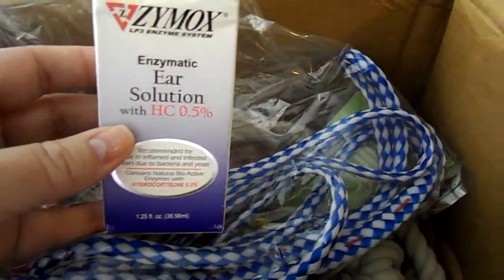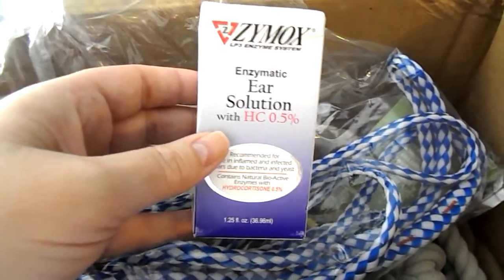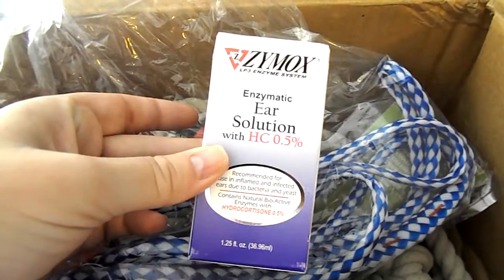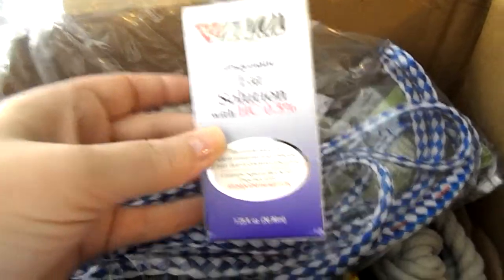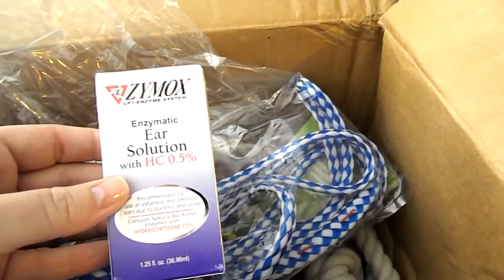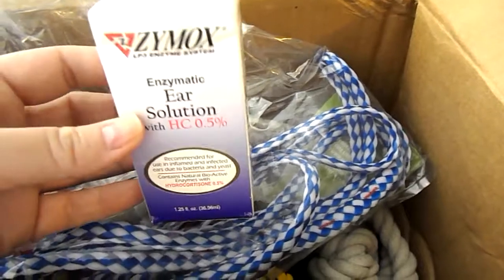People's dogs with chronic ear infections that have been on antibiotics and spent hundreds and thousands of dollars — once they went to this, it was gone. They had no more ear problems. And then after they treated with this, they would do it as a preventative. So I definitely got this and I'm going to treat both of her ears with it.